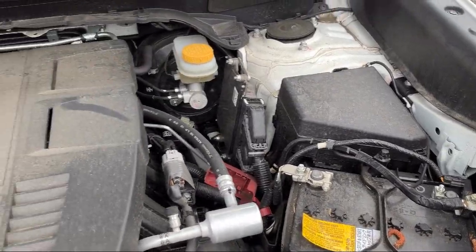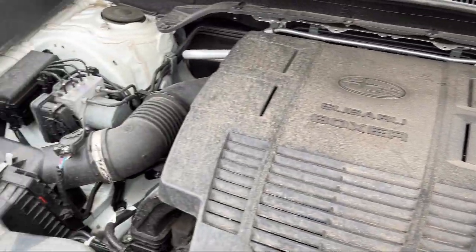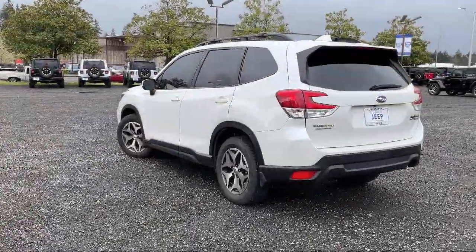So come visit us here at Olympia Jeep. You'll be glad you did. Quick, transparent, less complicated — that's Olympia Jeep.